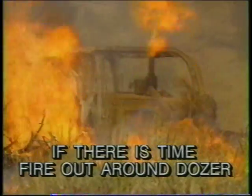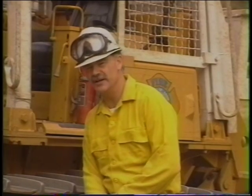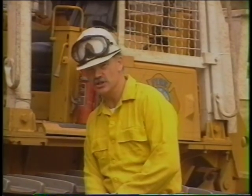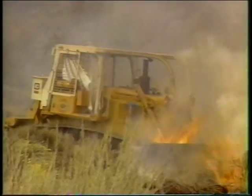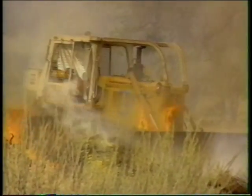If there is time and it can be done safely, fire out around your dozer. Remember, a wildfire will usually not hit you as a solid wall, but will come in fingers or gusts. If you keep moving, you can jockey for the best position and ride it out. But if your dozer is inoperative or you decide to park it and use a shelter, then you need to consider implementing the following procedures.